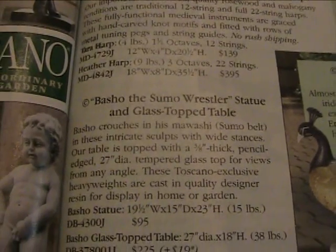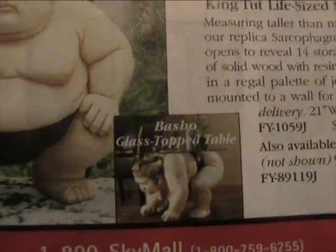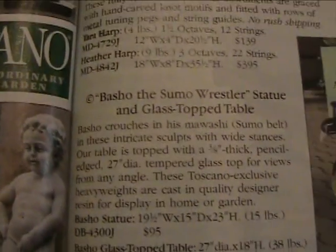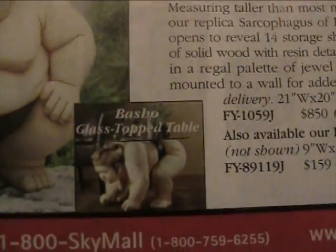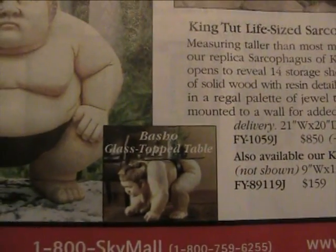This is Basho, the Sumo Wrestler statue and glass top table. As you can see, that's Basho standing. What I really love is the glass top table. I'm kind of curious how that came into reality — like, 'Hey guys, I got an idea, let's use Basho the Sumo Wrestler statue and turn it into a glass top table.' It'd be great for cocktail drinks.